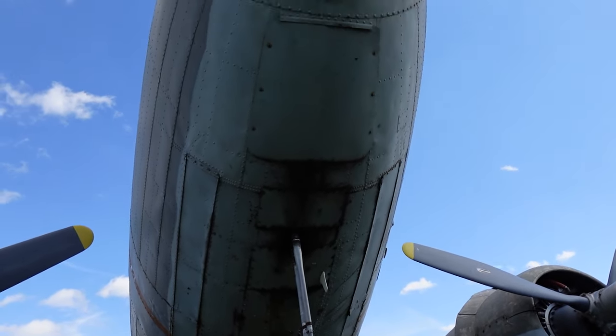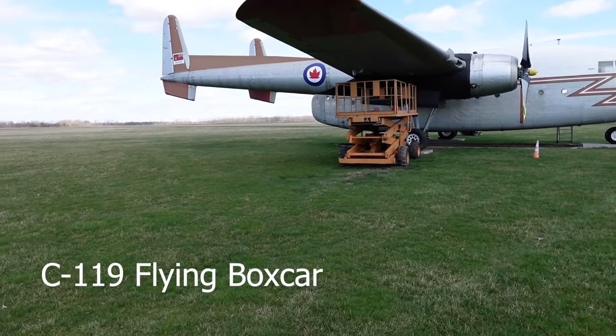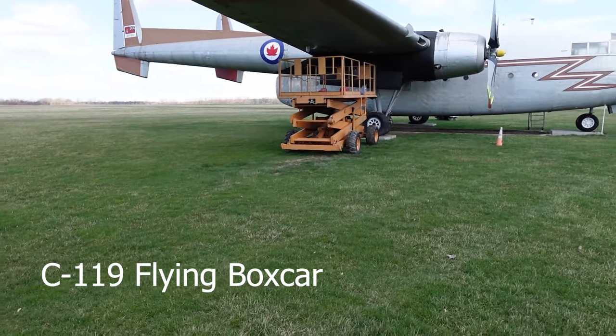This one's got two tails. Oh, maybe we can see inside this one.